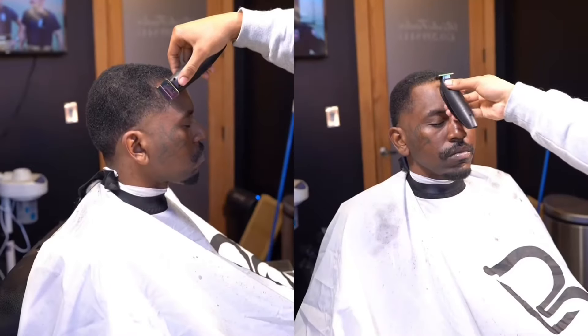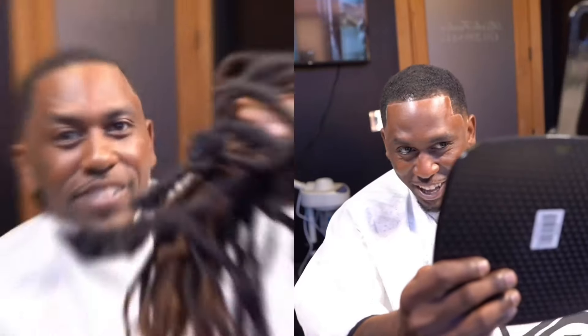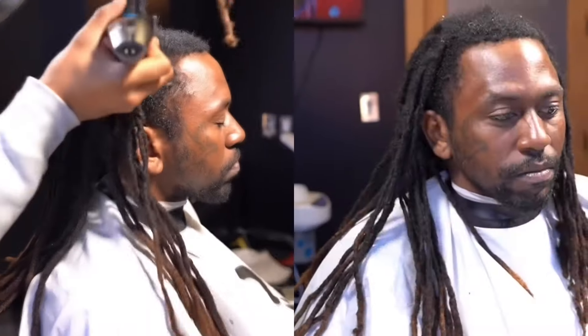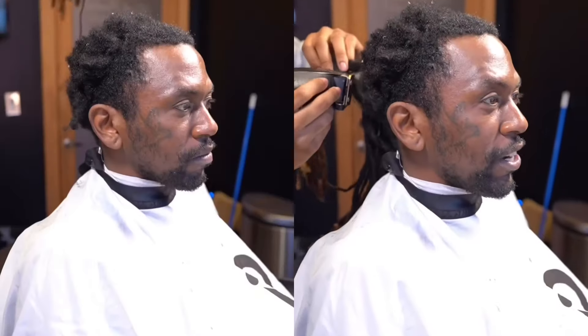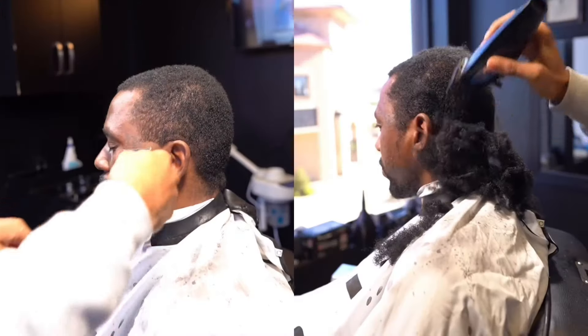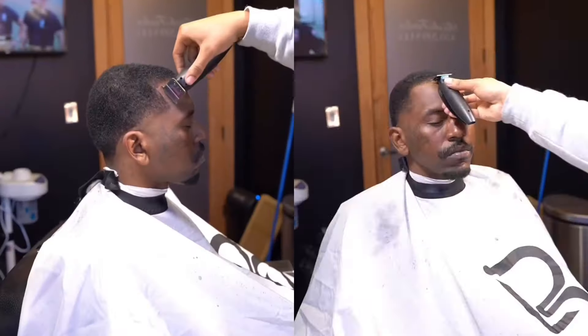$450 cut for the transformation. A lot of people are going to hate on it, but you can't get mad at Louis Vuitton price because you're going to pay for the Louis Vuitton sweats. You're going to pay for the Gallery Department hoodie. I feel like there's a market out there for everybody, and everybody got their own price. If I've been doing this 15 years, how could you say $450 for a transformation is too much?